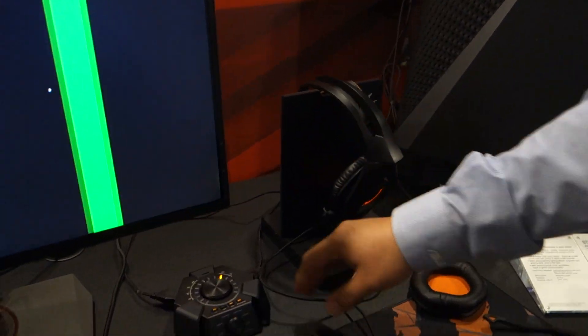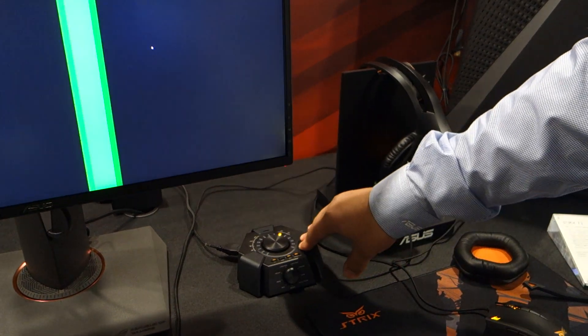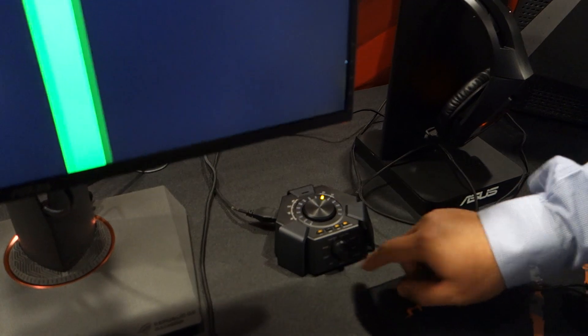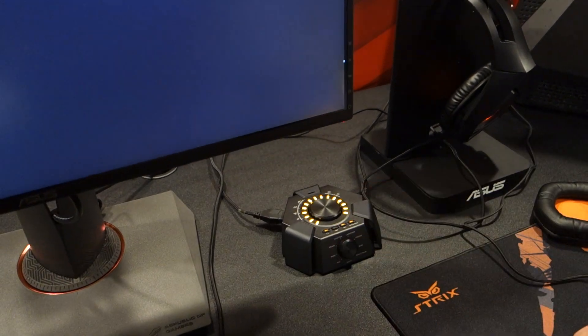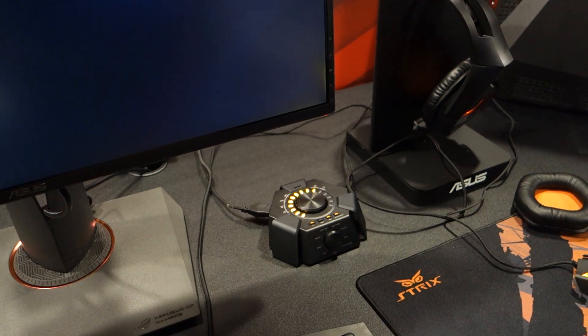This is where things get interesting with this control pod — this is actually a full USB sound card. It's plug and play, no drivers required. Once you connect it to your system, you've got some really cool functions. You can see we've got center, rear, side channels. If I go to center, I have the ability to tune every single driver there to my liking. So if I want to have it be more pronounced from one sound to another, I can go ahead and do that.